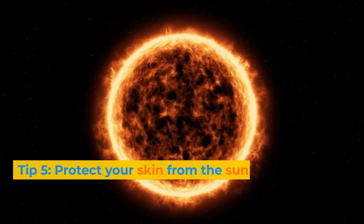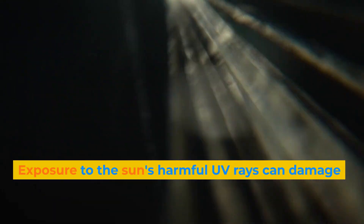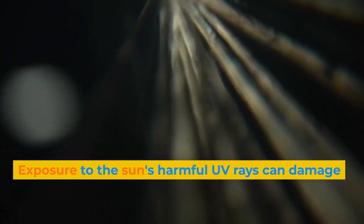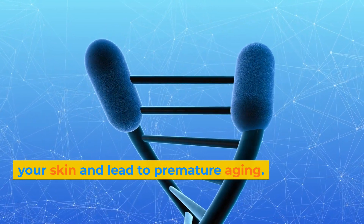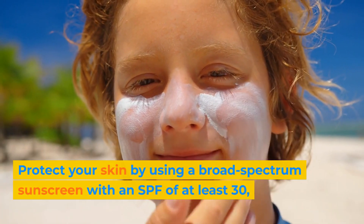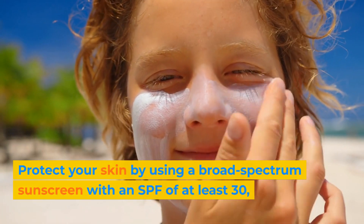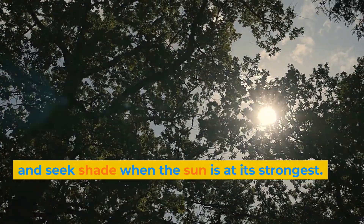Tip 5: Protect your skin from the sun. Exposure to the sun's harmful UV rays can damage your skin and lead to premature aging. Protect your skin by using a broad-spectrum sunscreen with an SPF of at least 30, and seek shade when the sun is at its strongest.